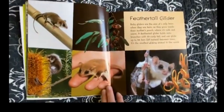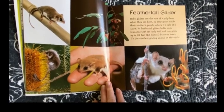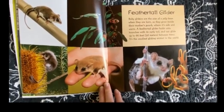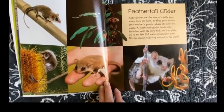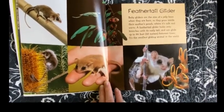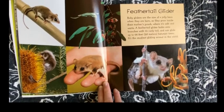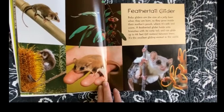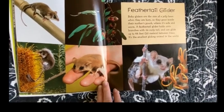Feather Tail Glider. Baby gliders are the size of a jelly bean when they are born, so they grow inside their mother's pouch where it is safe and warm. A Feather Tail Glider holds onto branches with its curly tail and can glide up to 66 feet between trees. It's the smallest gliding animal in the world.